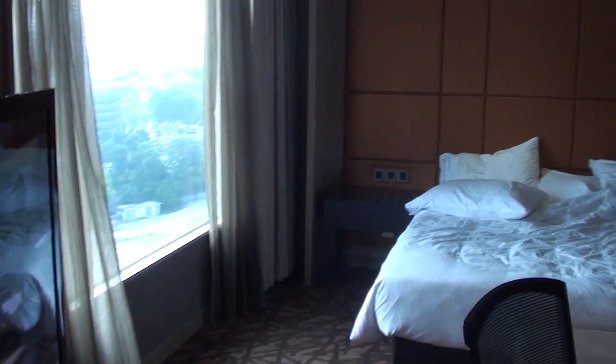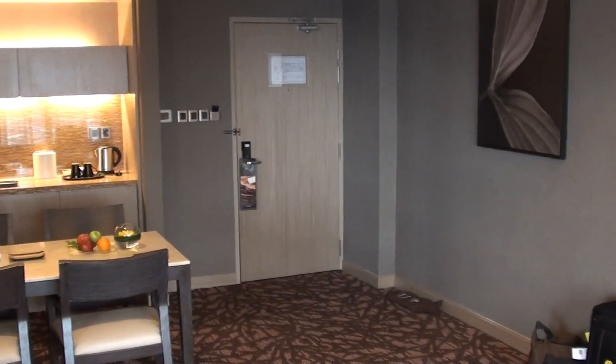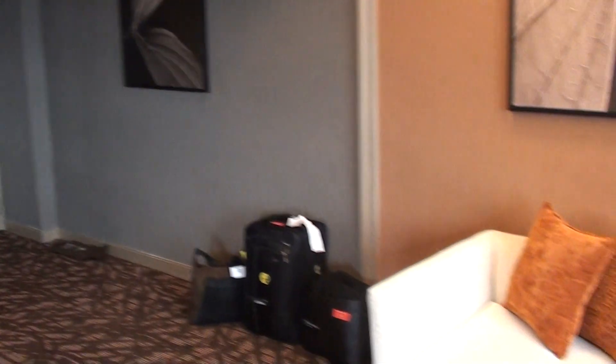So this is the Hilton Petaling Jaya, which is very close to Kuala Lumpur. And this is the executive suite 1865.